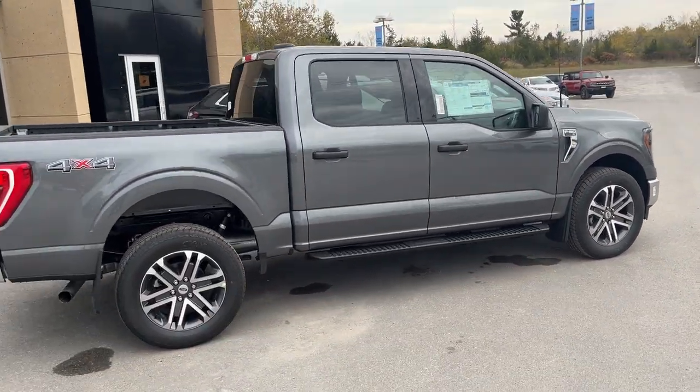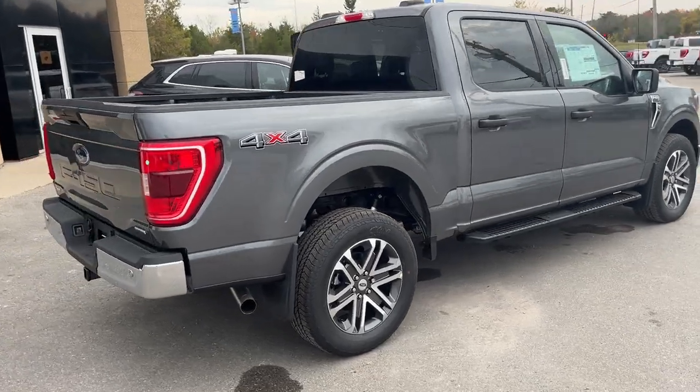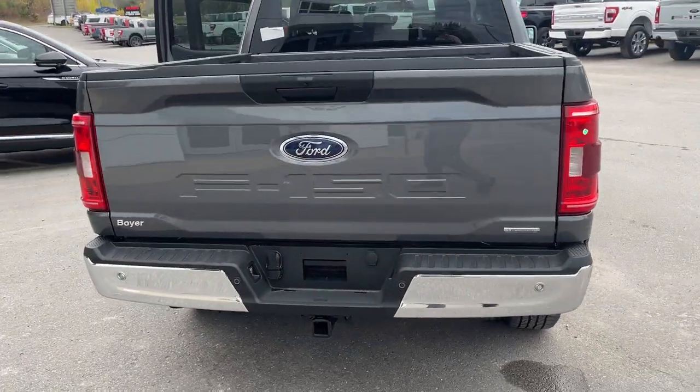You do have your black platform running boards on there. It is 4x4, of course, in the five-and-a-half-foot bed super crew cab configuration.